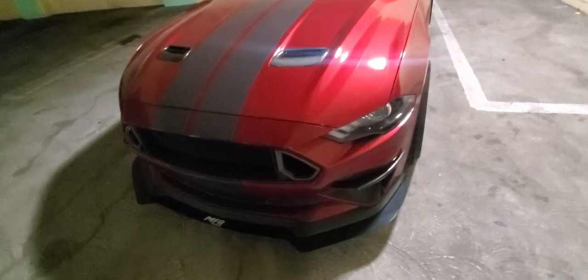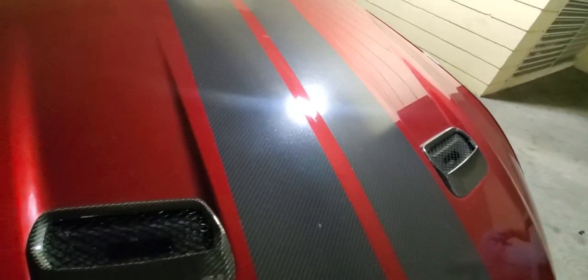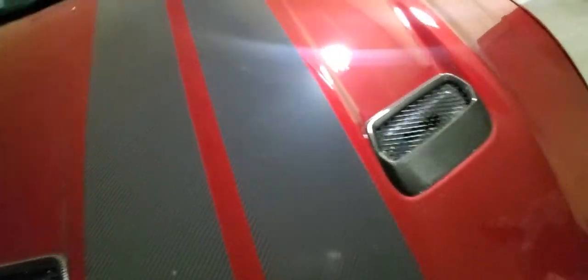I love all the carbon fiber trim you got going all around the car. It's really nice. Are these stripes carbon fiber as well? Yeah.